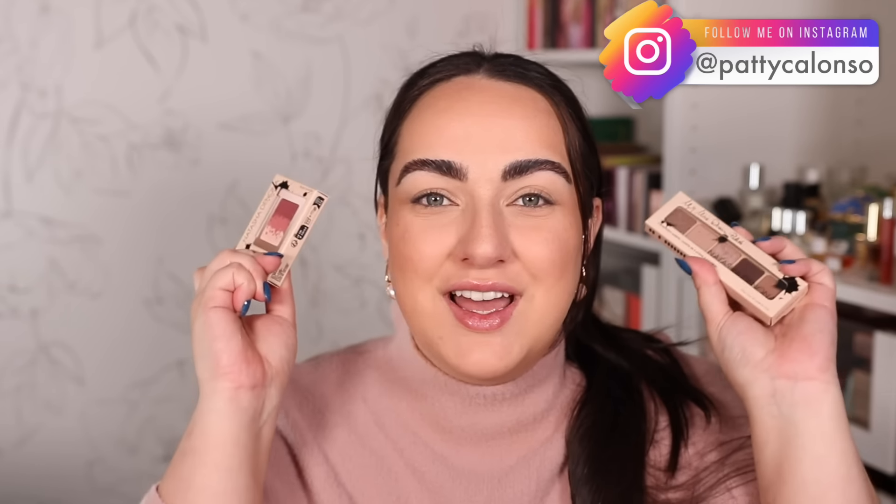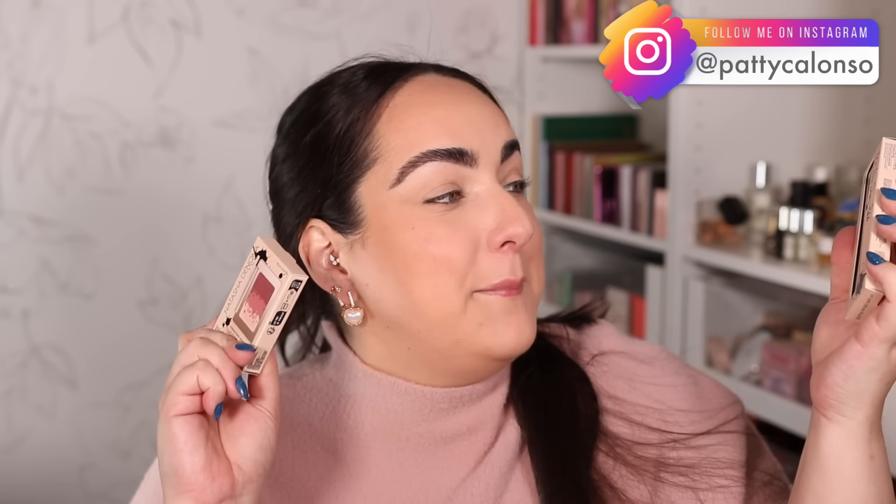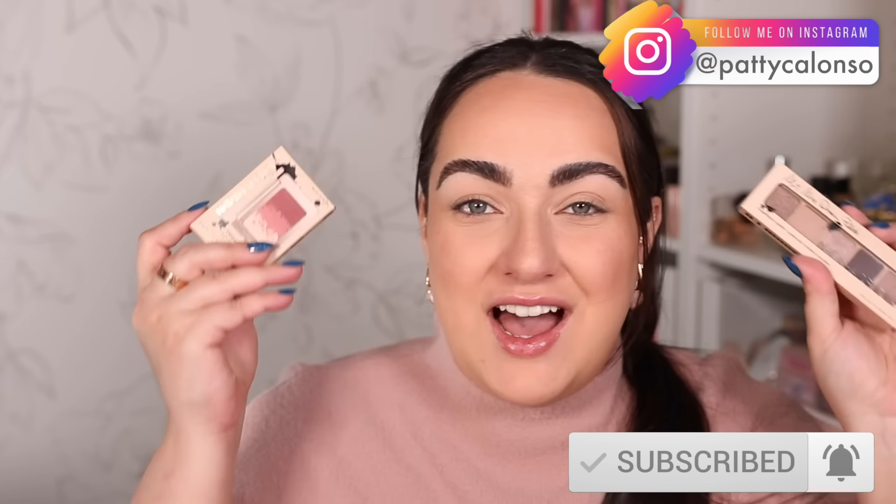Hi beautiful, welcome to my channel. In today's video we have some Natasha Denona newness — my Mini Dream palette and my Mini Cheek palette are already here. I'm going to be trying out both of these, showing you swatches, and of course comparing them. I brought out a lot of my favorite nudish Natasha Denona palettes to compare to the new mini so we can see whether we already have very similar shades in our collection.